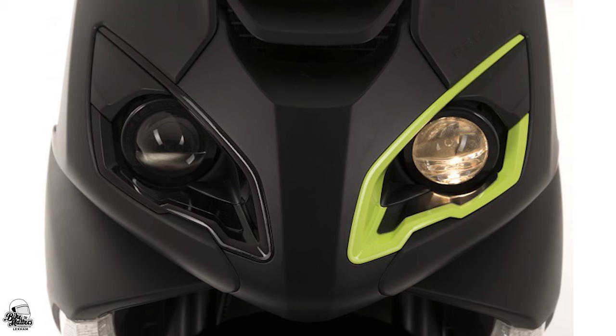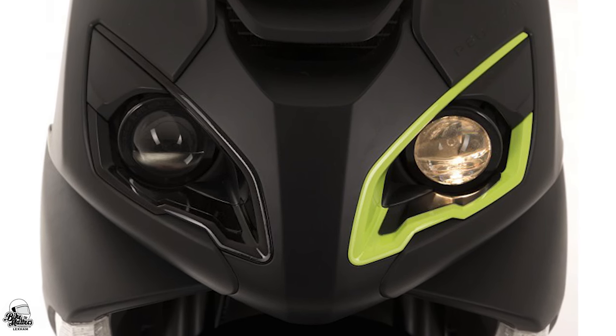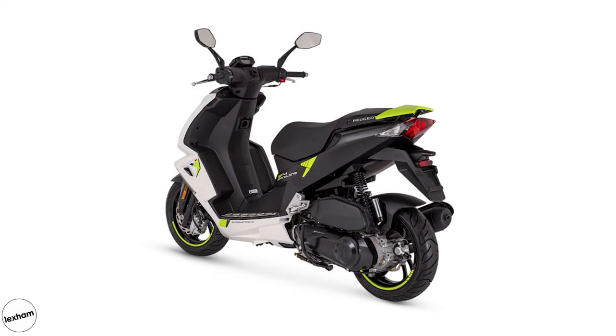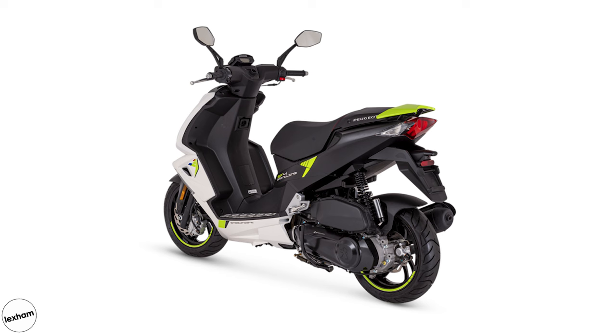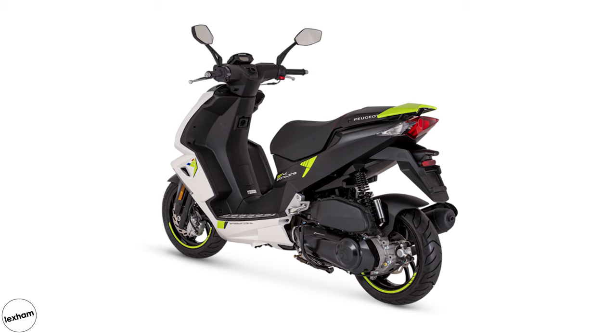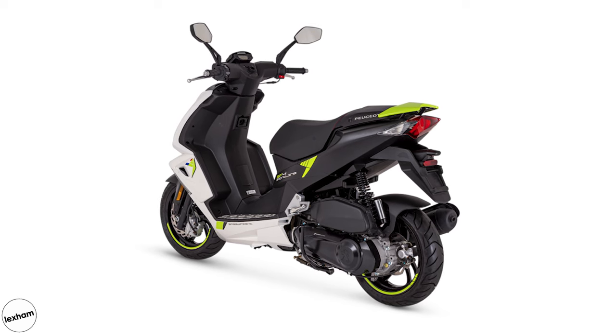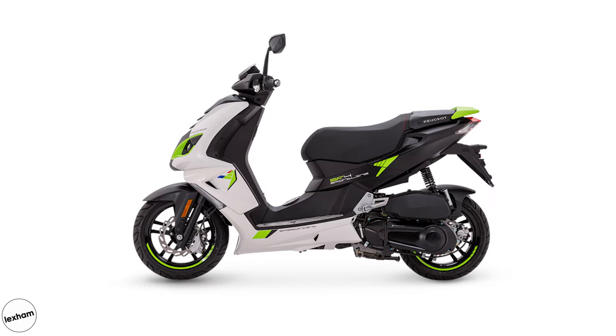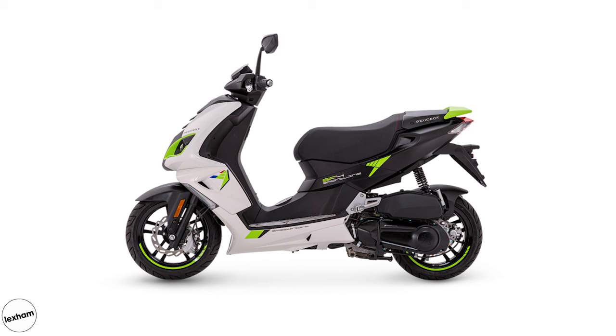5.2 horsepower is still nothing to scream about, but it's a significantly higher number of ponies when compared to the others. The Speedfight has been a hit from the word go, and because of its premium features plus that reputation, it had to take our number two spot. And it may just be able to justify the £3,109 price tag that will hopefully tempt those teens from their savings.